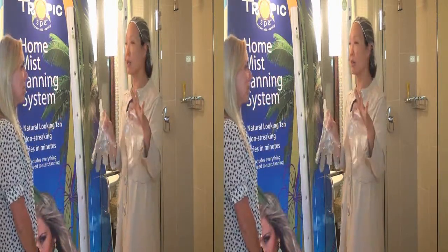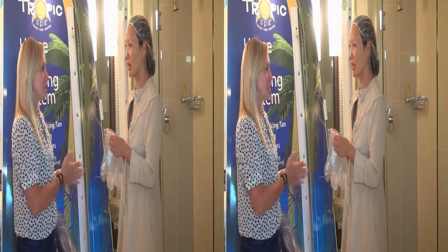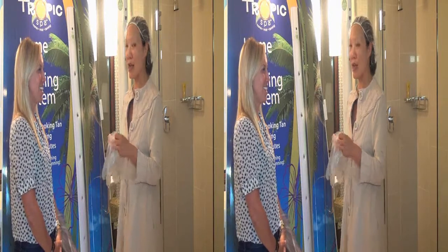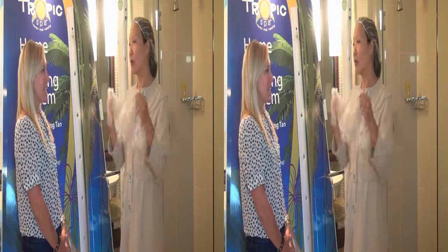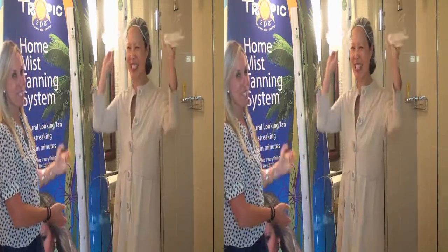It comes in about four or five hours and you can see the spots you might have missed — touch up and then you're good to go. Meanwhile, if you want to find out more information, go to tropicspatan.com. Through September, we're also doing a Tropic Spa giveaway on Facebook — there's a contest, so if you go to our Facebook page and sign up, you can win your own beautiful Tropic Spa Home Tanning System.